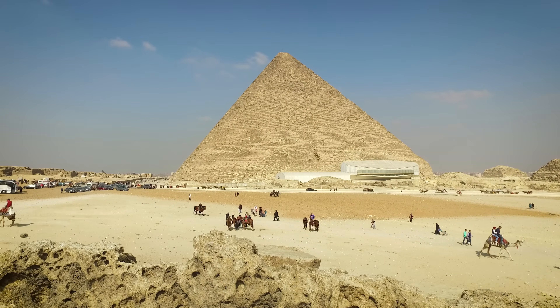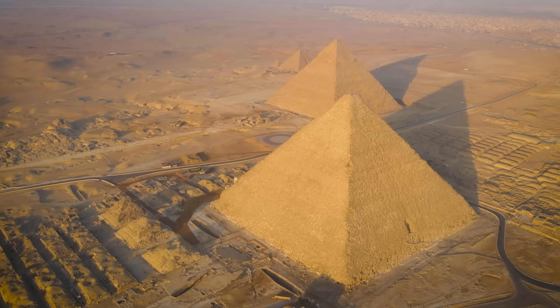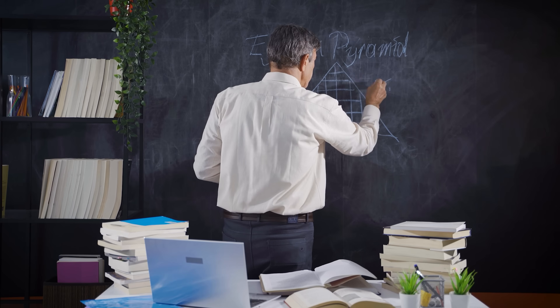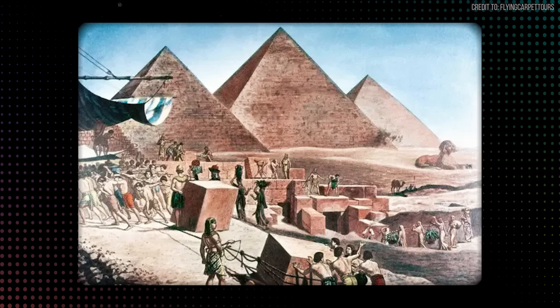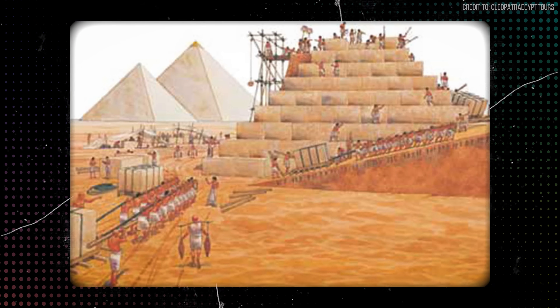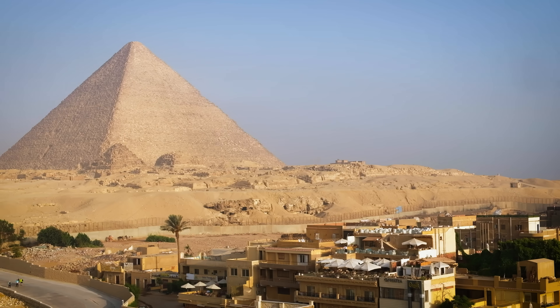For 45 centuries, the Great Pyramid of Giza has been the ultimate symbol of human ambition. It is a man-made mountain of stone, built with a precision that baffles engineers even today. We're told it was built with simple tools and immense manpower, but the sheer scale of the operation is hard to comprehend. So it begs the question: could we do it today?